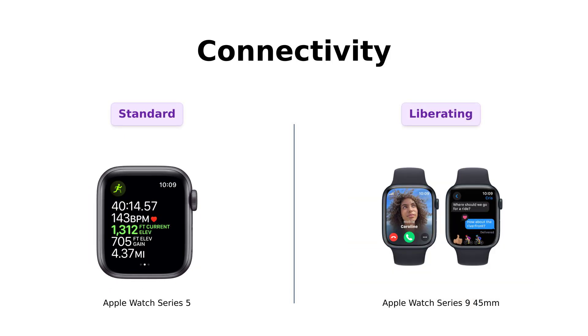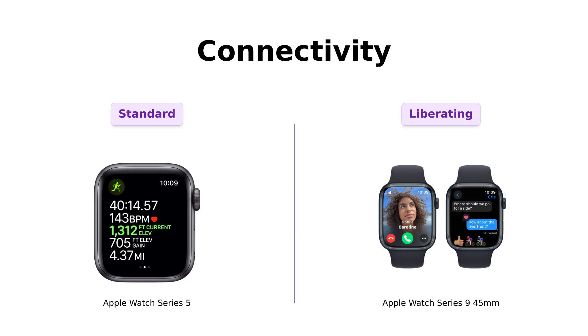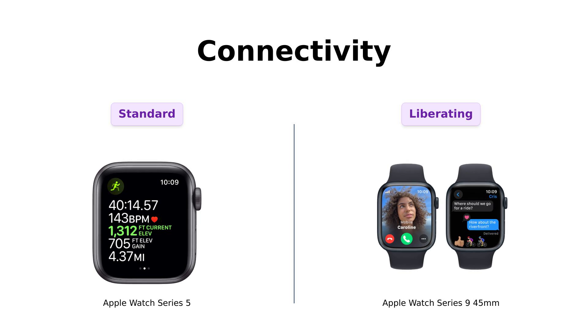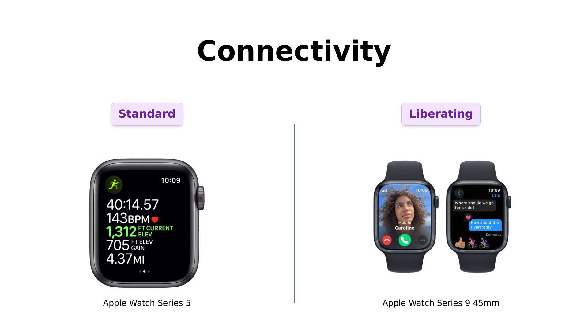Now let's get into connectivity. The Series 5 has GPS and a built-in compass — great for those lost-in-the-woods moments. But the Series 9 takes it to the next level with cellular connectivity. You can text, call, and even stream music without your iPhone nearby. Reviewers note that the Series 5's connectivity is reliable for everyday use, especially for fitness tracking. However, users of the Series 9 rave about the freedom it provides, allowing them to stay connected without needing to carry their phone.